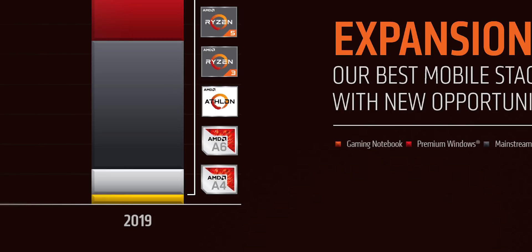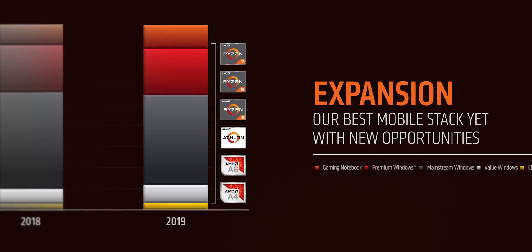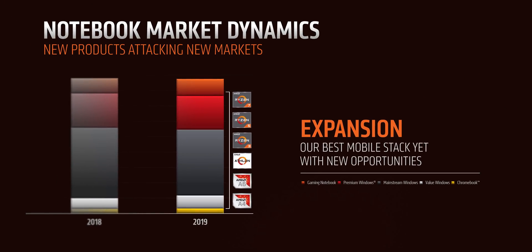Another thing to note is that every processor here is actually an APU with integrated Vega graphics, which is awesome. The A4 and A6 I won't really talk about here since they're really for entry-level Chromebooks rather than PCs.